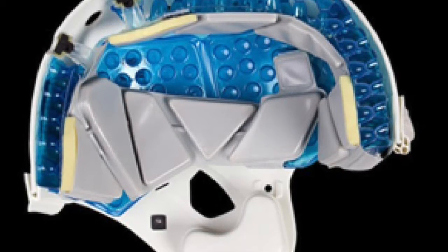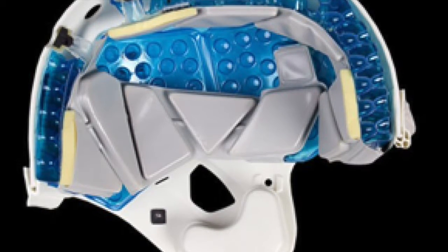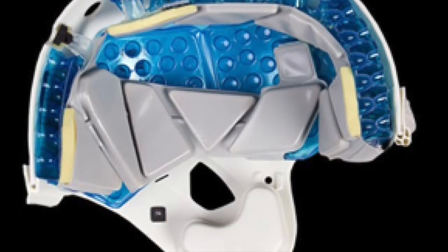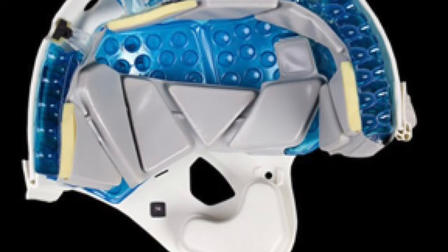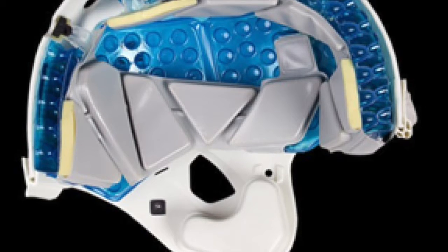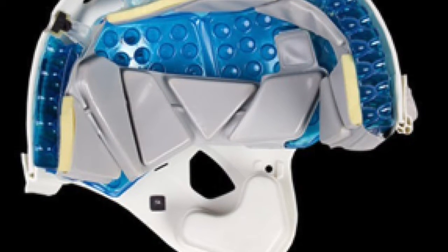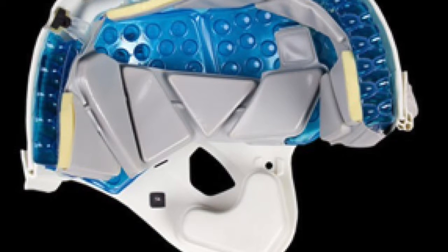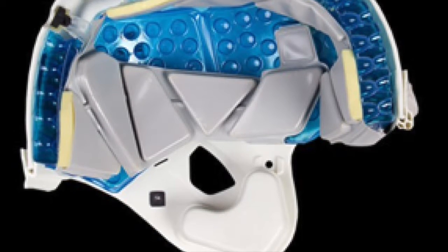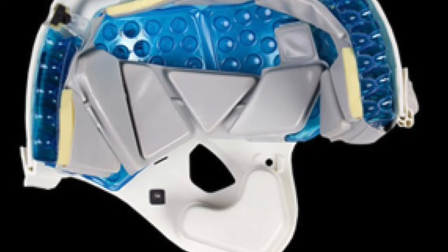The Schutt Air XP Pro VTD version 2 adult helmet is a 5-star rated football helmet and received a performance score of 2.68, placing first in the helmet rankings. As you're seeing on the screen now, we have an example of the Schutt Air XP Pro VTD version 2, and you can see the internals on the helmet with air bubbles and padding patches that provide many aspects for health factors as well as preventing concussions.